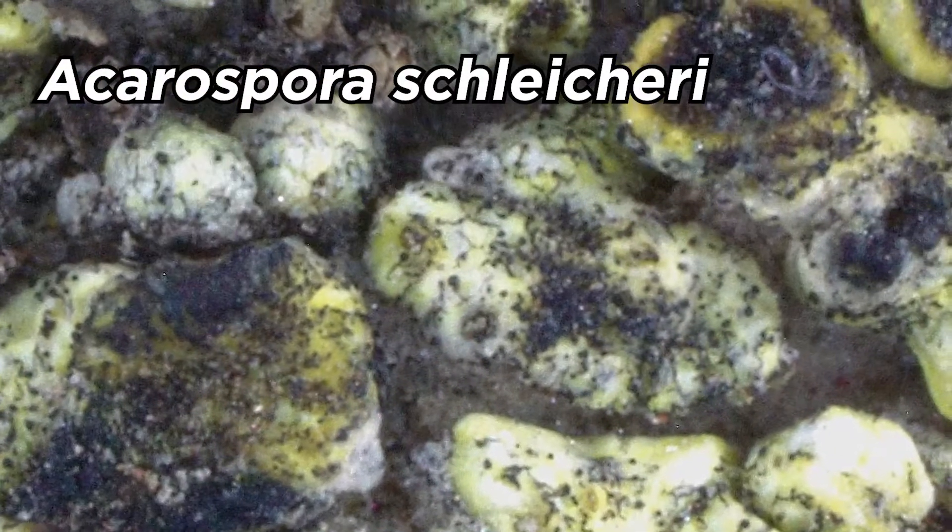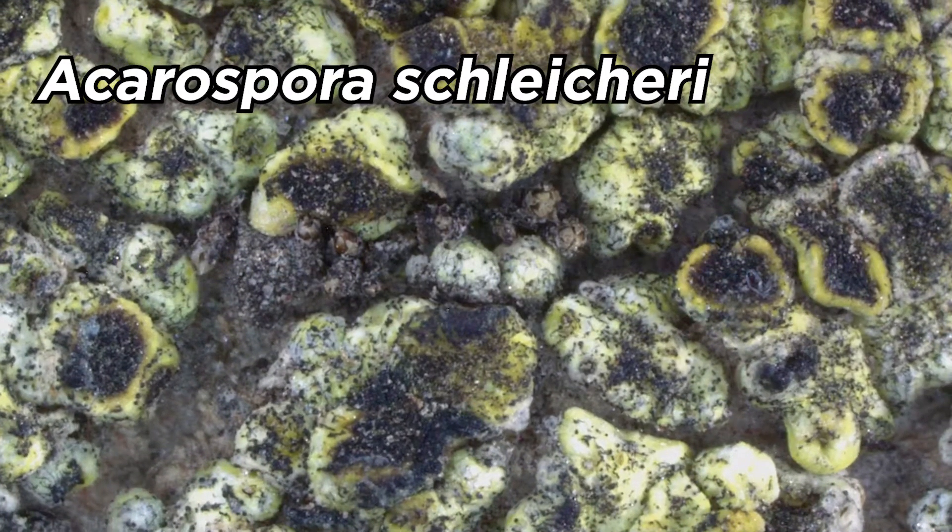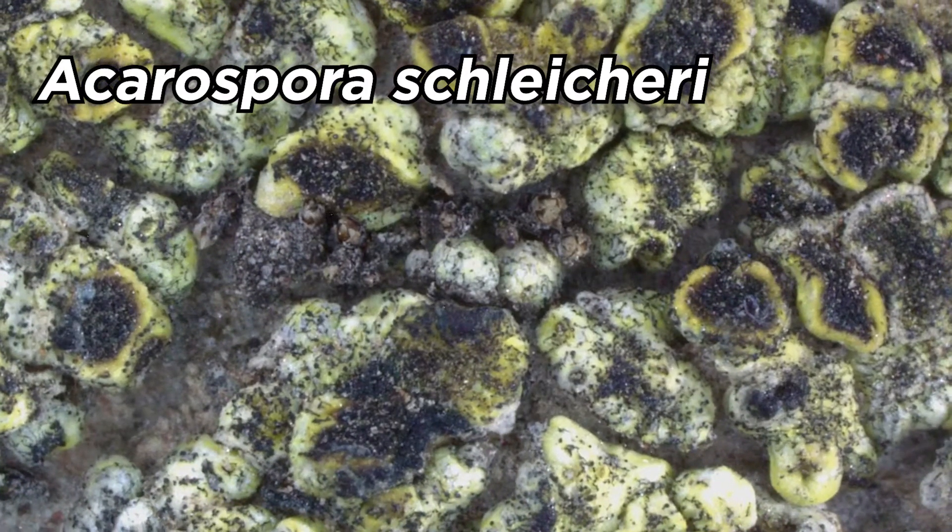Lichens are actually a fungus that has discovered agriculture. It's farming a photosynthesizing partner, which is an algae or a cyanobacterium, or sometimes both, and these unique organisms are widespread in the arctic.